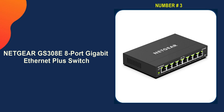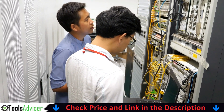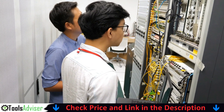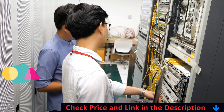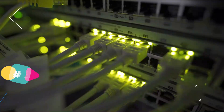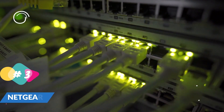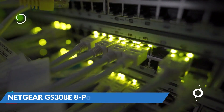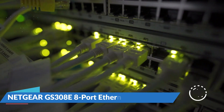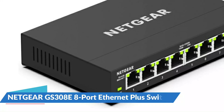Third on our list is the Netgear GS308E 8-port Gigabit Ethernet Plus switch. The Netgear GS308E smart managed plus switch features traffic separation via VLAN, traffic prioritization with QoS, cable health check, and loop prevention. With its silent and sturdy metal construction it delivers easy, reliable, and economical plug-and-play connectivity to swiftly grow your business for workstations, servers, NAS storage, printers, and PCs via an intuitive GUI.